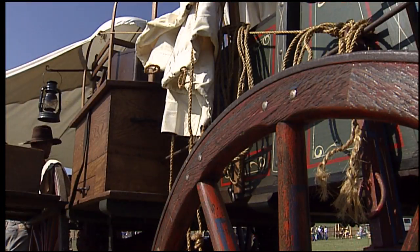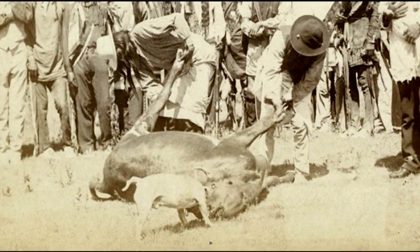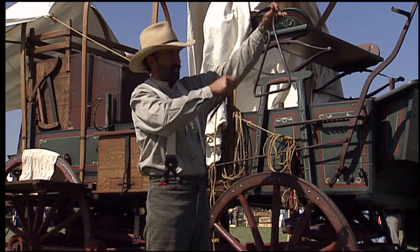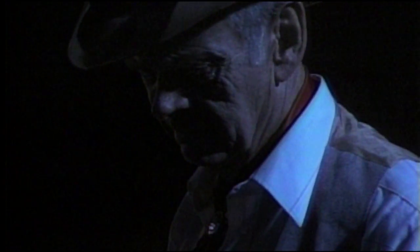When cowboys wanted beef for supper, they usually chose a yearling and killed it in the late afternoon. When it was time to eat, the cook would yell, 'Chuck,' or 'Chuck away,' and sometimes, 'Come and get it, or throw it out.' Everybody had to follow the cook's rules, even the boss.